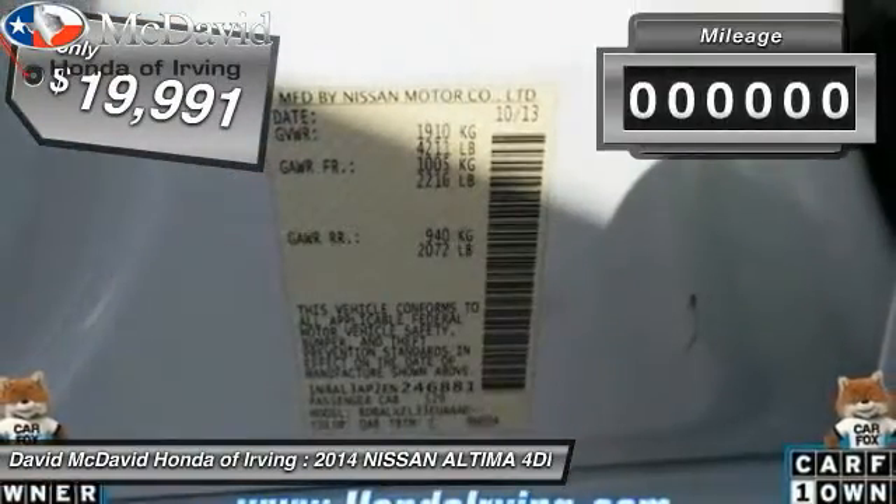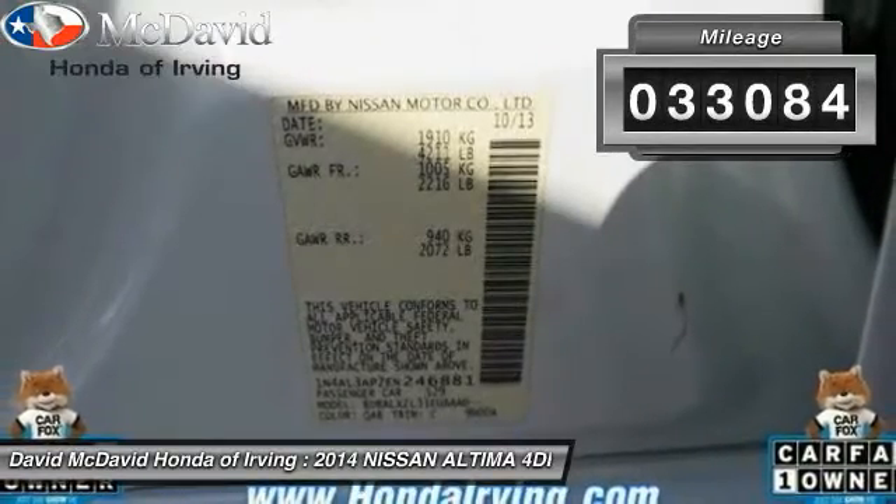This vehicle is priced below $20,000 and has less than 35,000 miles.